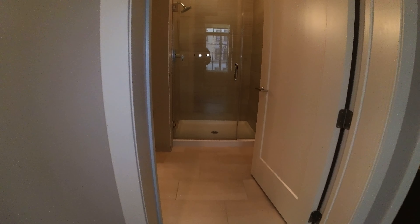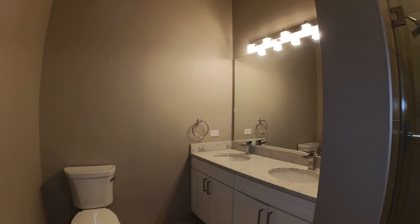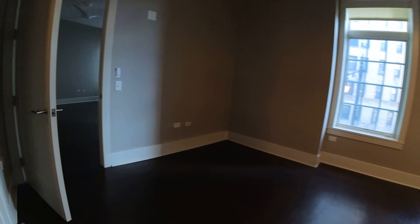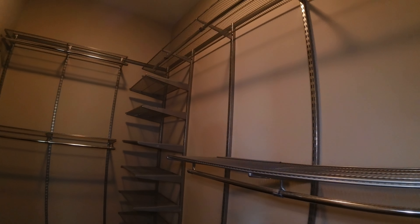It has a large stand-up shower with glass doors, double stone vanity, modern lighting, and an extremely large walk-in closet that's well organized.